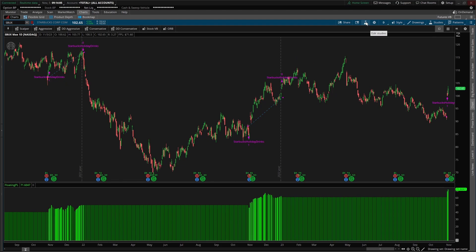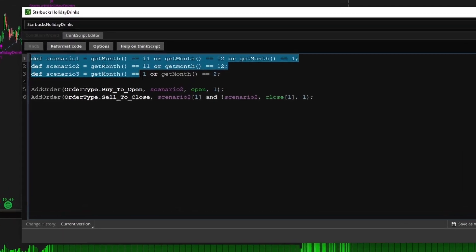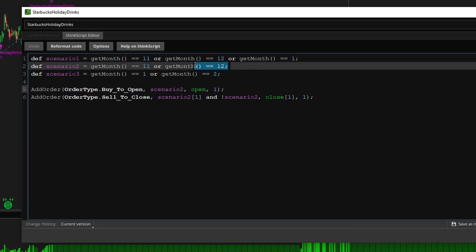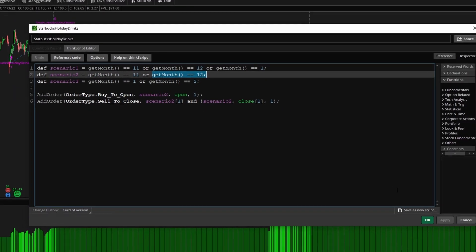Now if we come into the charts, let me show you the backtester first — it's a few simple lines of code. We detailed out each of our three scenarios here, and all the scenario takes is month checks. So we were checking: is it November, December, January, November and December, or January and February. The scenario I have plugged into the backtester is number two — the one where you buy at the beginning of November and you sell at the end of December.